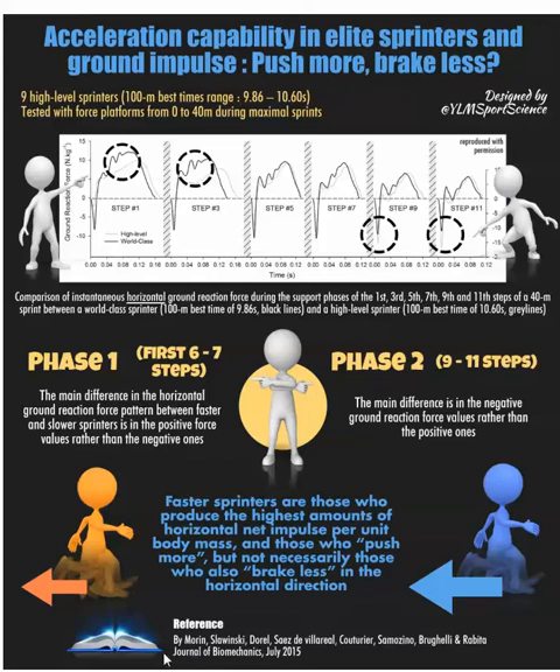This is a paper from the Journal of Biomechanics from July 2015, and it was looking at ground reaction forces. Basically, ground reaction forces for steps 1, 3, 5, 7, 9, and 11 for a 40-meter sprint, and they had world-class sprinters and high-level sprinters. They were trying to figure out the difference in the horizontal ground reaction force — not vertical, but horizontal, in the AP plane — so it's either the force propelling you or braking you.